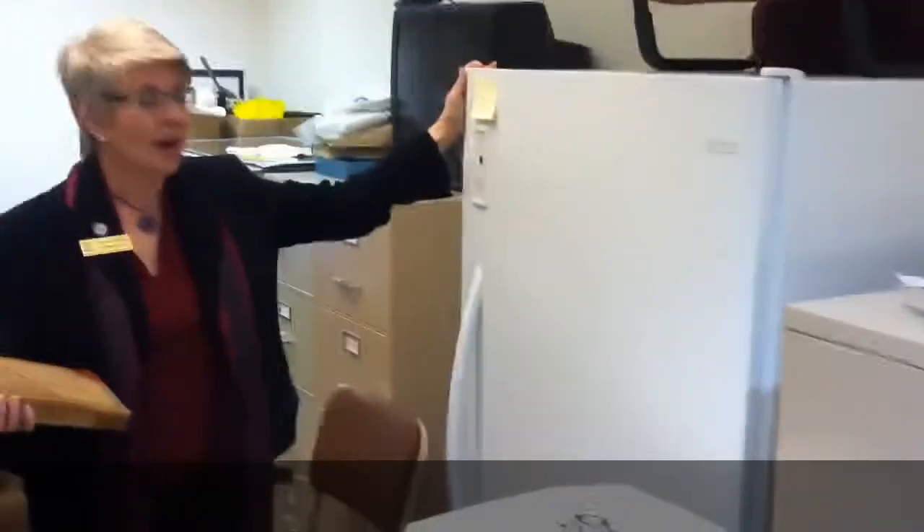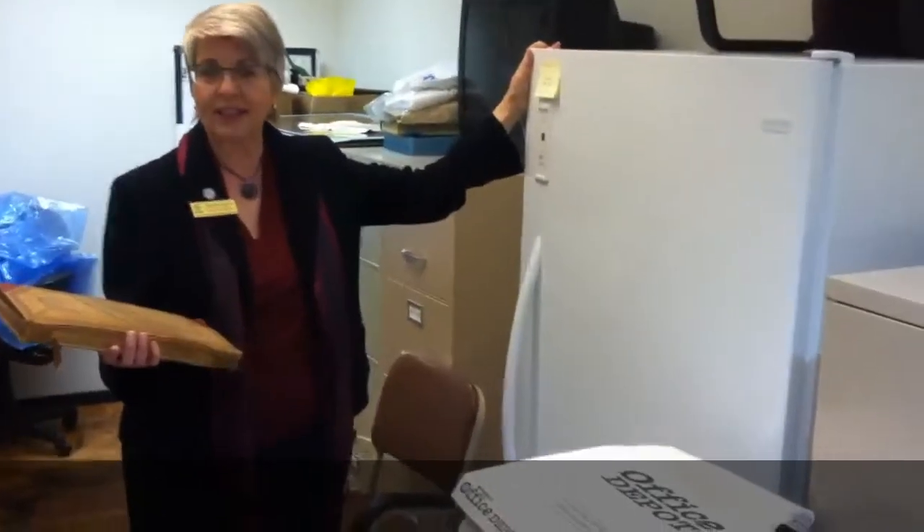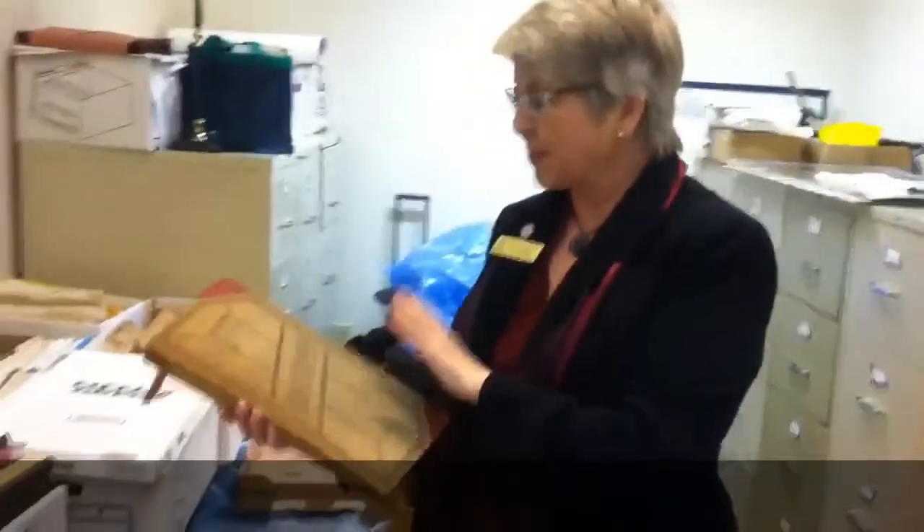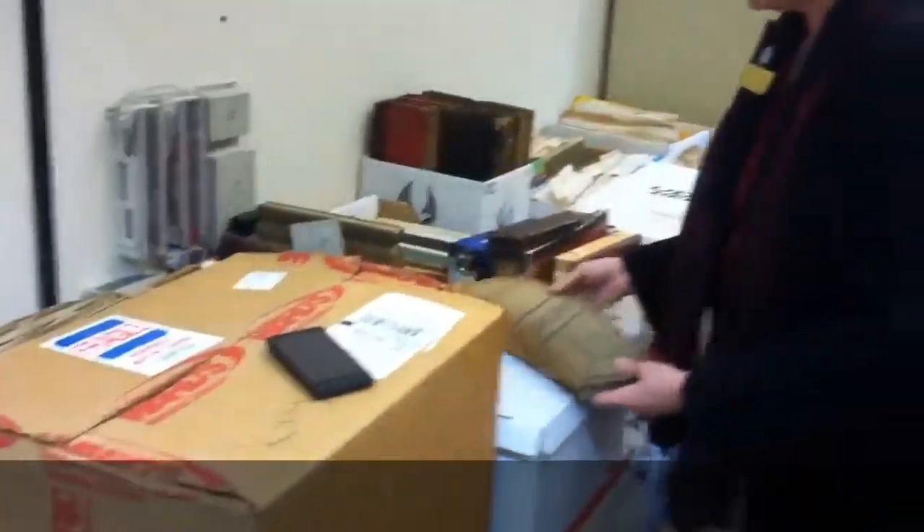Every couple of weeks, volunteer Margaret Harrison goes over and picks up a bunch of things, sticks them in the freezer, they sit for two weeks, and when they come out all the bugs are dead. Once they're frozen, we package them up here.